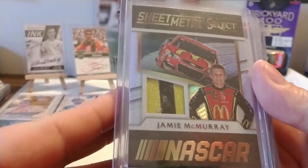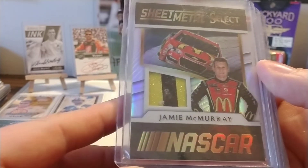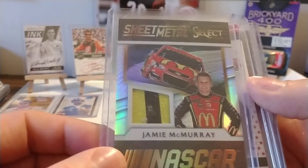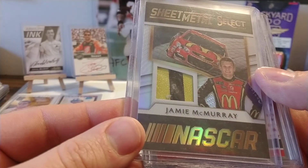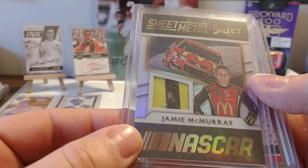Don't have a lot of Jamie McMurray stuff. I pulled this one out of a box of Select, and the only reason I really like this is just the color of that piece of sheet metal — thought it was really vibrant. The camera's not really picking it up, but you see a little bit of that metal fleck of the decals. I'm guessing that probably came off of the McDonald's logo or maybe the number.